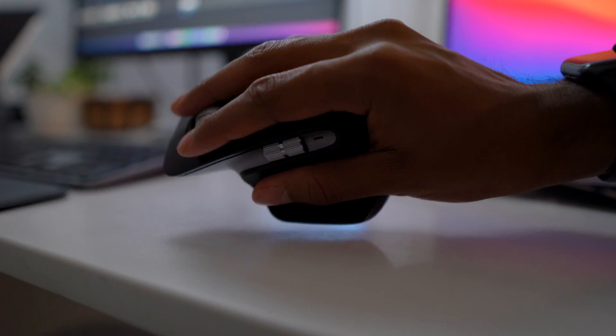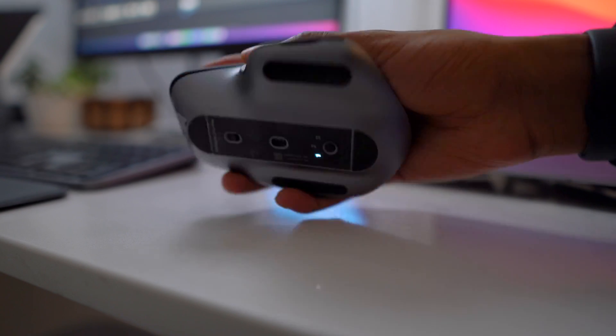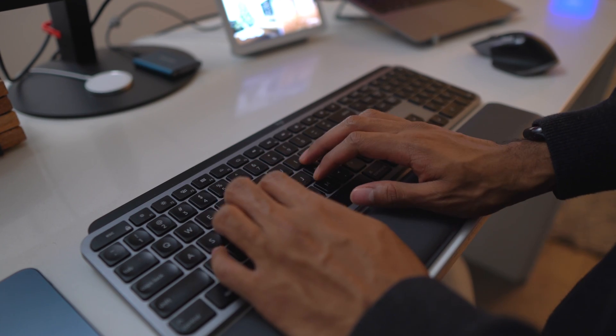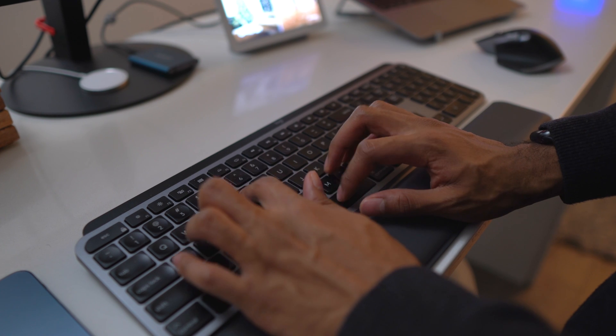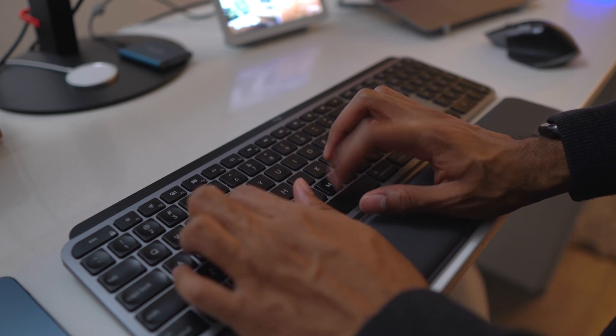I also recommend getting an external mouse and keyboard. I use the Logitech MX Master 3 mouse and the Logitech MX Keys keyboard — a combination I really love. The mouse is very ergonomic and comfortable, and the keyboard is great too. When video editing, you're going to be at the computer for hours on end, so you want to protect your health and avoid strains in your wrist, fingers, or hands. A good keyboard and mouse is a worthwhile investment.